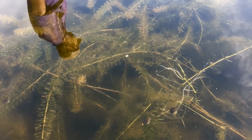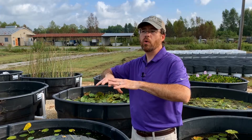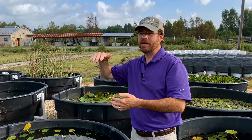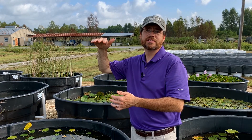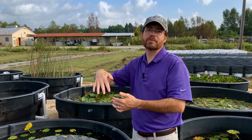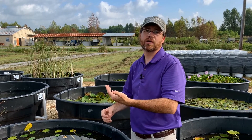In addition, once a Hydrilla mat forms and you get a monoculture, the whole water body becomes very saturated with oxygen during the day. We have high oxygen levels in the day because of photosynthesis, and then at night there is a significant drop down to really low levels because the plant goes through respiration. So we see a rapid changeover, which is not good for aquatic life.